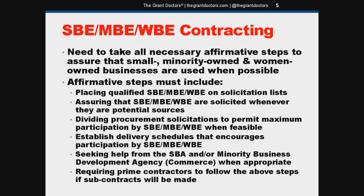When making any procurement actions, you need to take all necessary affirmative steps to assure that small, minority-owned, and women-owned businesses are used whenever possible. The affirmative steps must include the items listed here — these are all from the federal regs. I'll pause for a moment while you read them and then we'll move on.